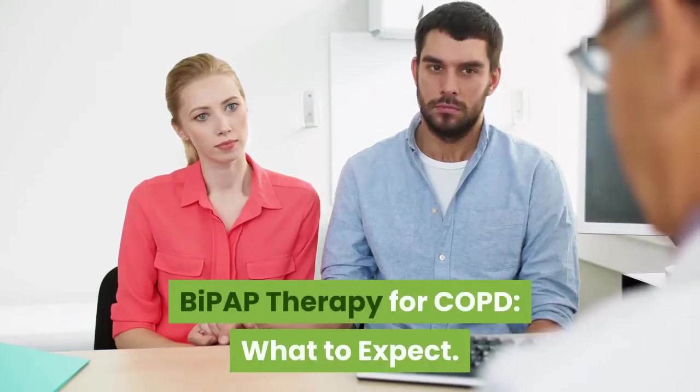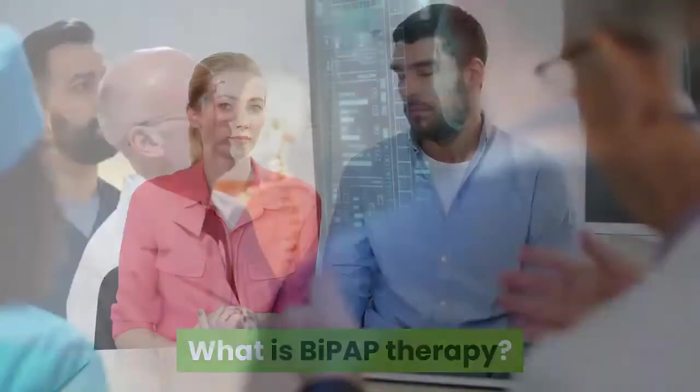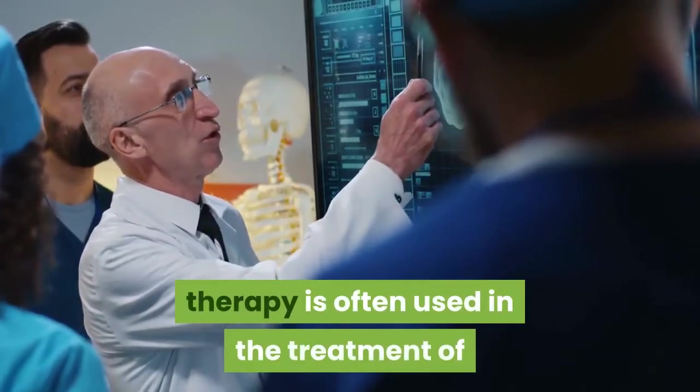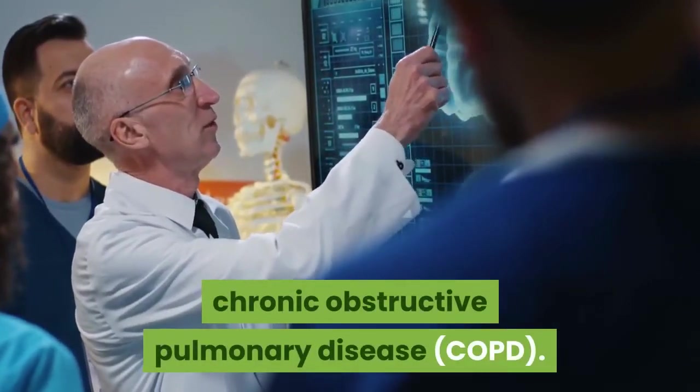BiPAP therapy for COPD: what to expect. What is BiPAP therapy? Bilevel positive airway pressure, BiPAP therapy, is often used in the treatment of chronic obstructive pulmonary disease, COPD.